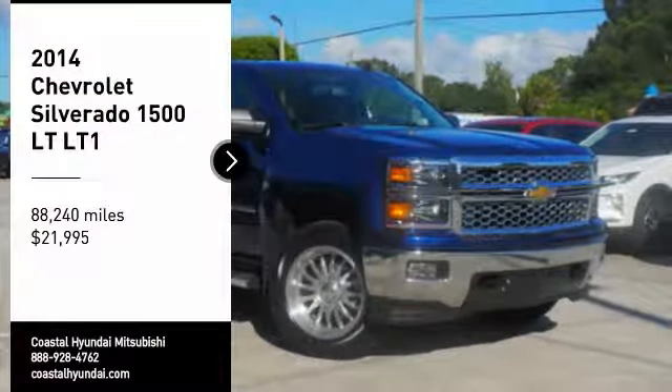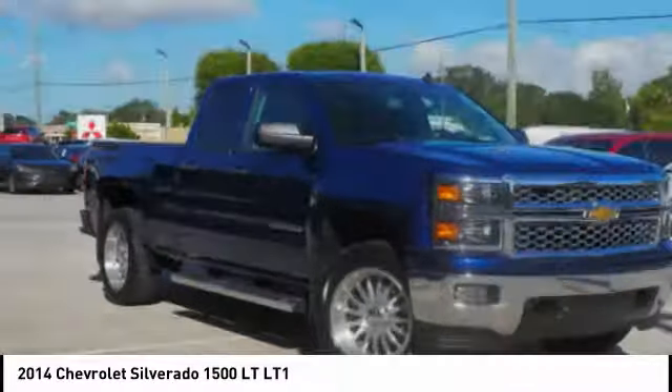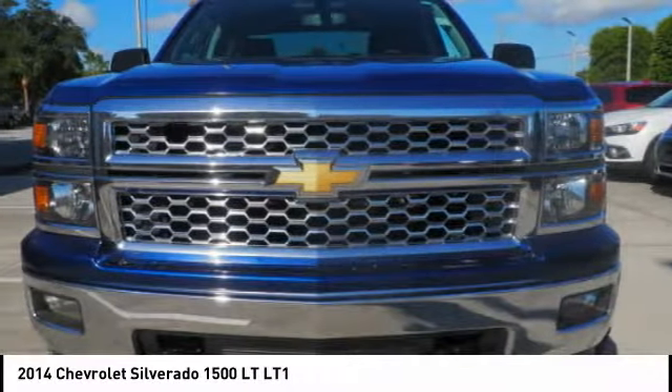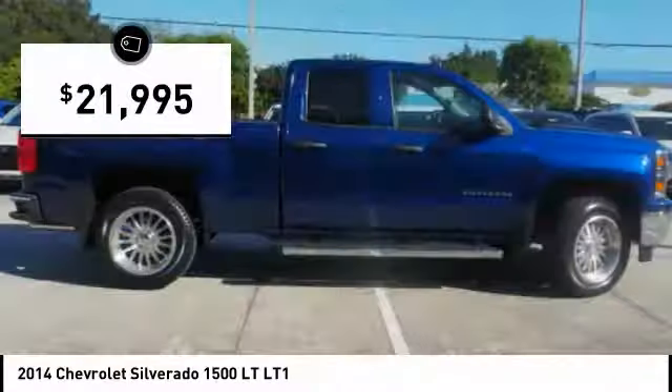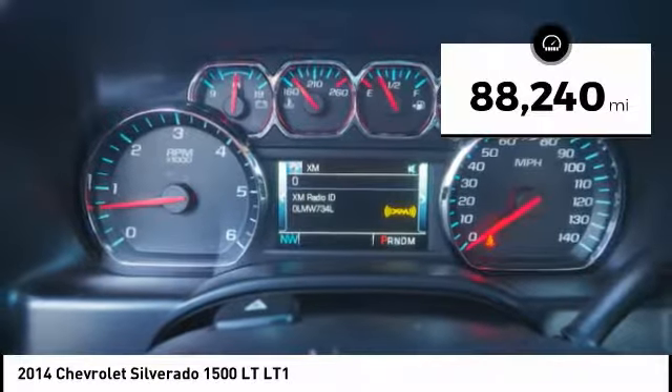We are pleased to show you the 2014 Silverado 1500. The Chevy Silverado 1500 has the lowest cost of ownership of any full size pickup and is priced below $25,000. This vehicle has less than 90,000 miles.